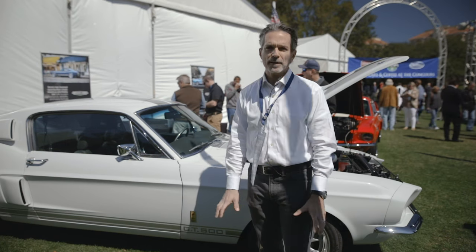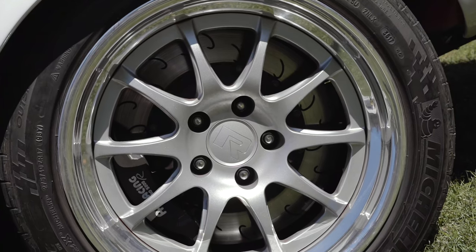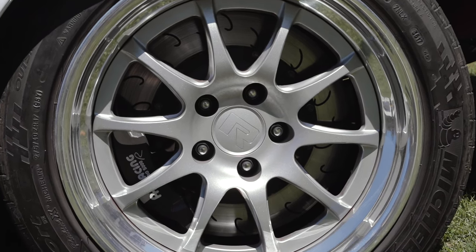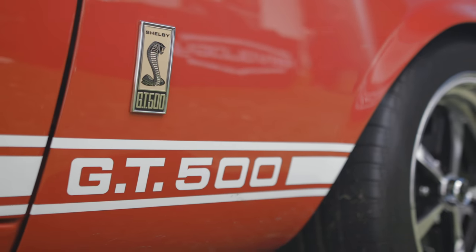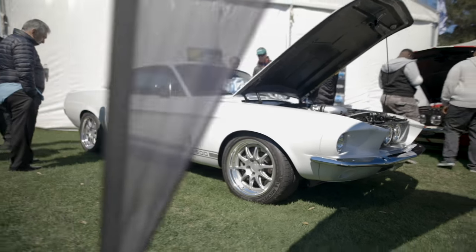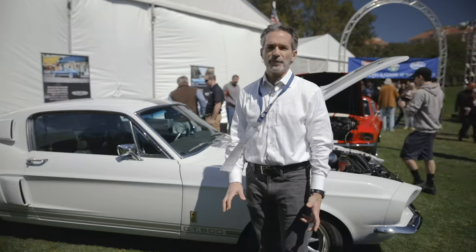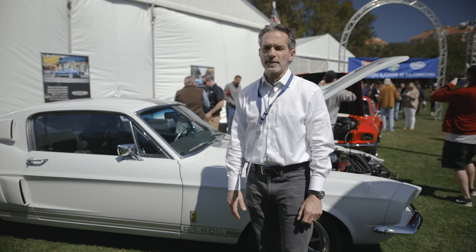This car is basically our highest spec in terms of chassis specification. It has 17-by-9.5 wheels front and rear. The tires are Michelin Pilot Sport with a 275 section width, so there's a lot of contact patch. The weight distribution on this car is 52-48 — almost 50-50 — so it's really well balanced.